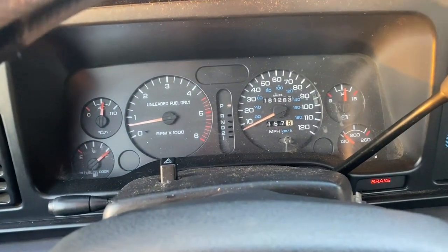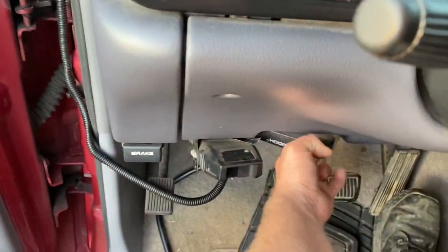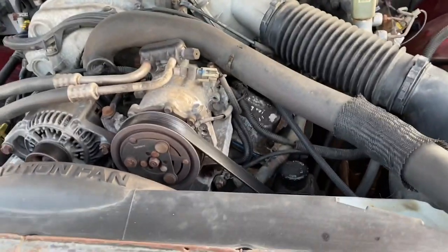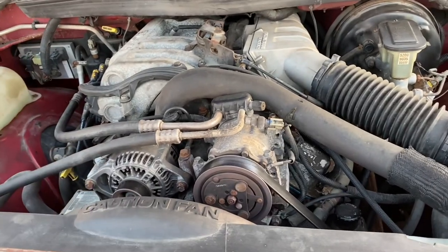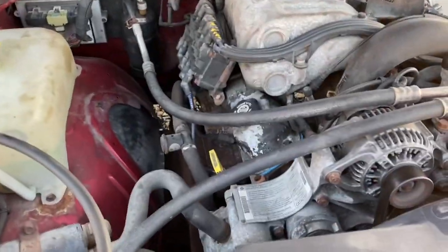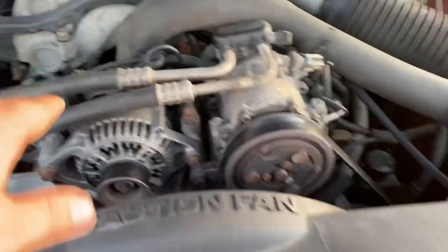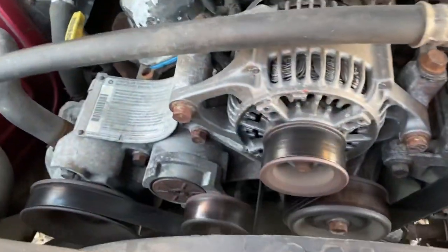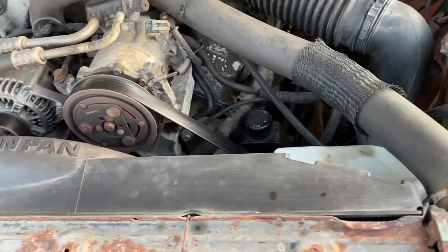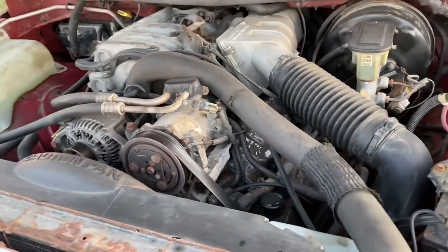A lot of people have told me that parts are hard to find — that is true, you just have to know where to look. Here's under the hood. What I mean by it being hard to work on is there's just not a lot of room, because they took a huge V10 engine and crammed it into the same space the V8s would have been — the 5.2s and the 5.9s. A lot of things are still easy to get to like your spark plugs, alternator, and AC compressor, but once you get deeper in it gets more complicated.